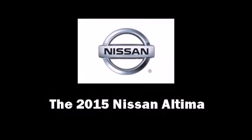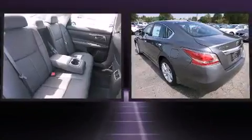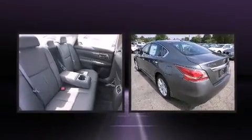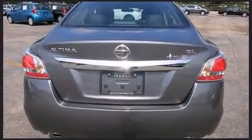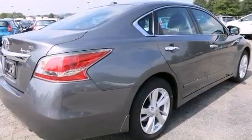The 2015 Nissan Altima — this four-door, five-passenger sedan provides a satisfying ride for all passengers. Under the hood you'll find a four-cylinder engine with more than 170 horsepower, and for added security, dynamic stability control supplements the drivetrain.